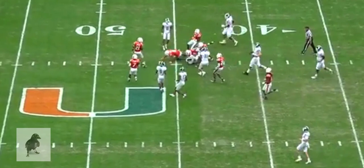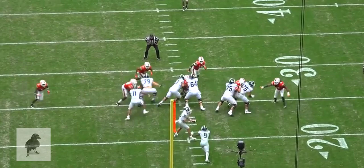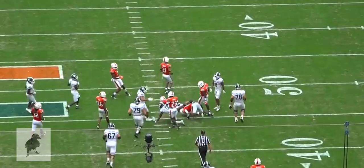Let's take a look at it from the overhead view. This is a pretty run — there's the bend, there's the cut. Nice finish too.